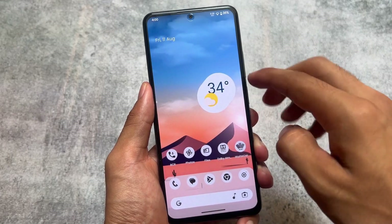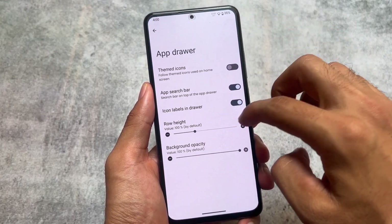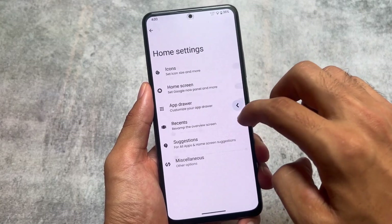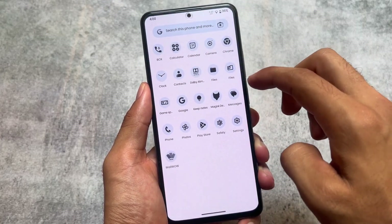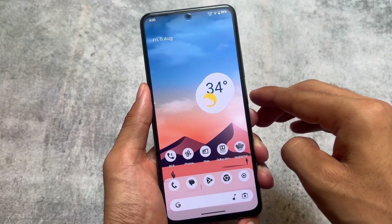The Wallpapers and Style section has the same kind of UI — it's not the new one like in some custom ROMs, but that's completely fine. This is not Android 14, and the Android 14 stable update is coming very soon. I made a video on Android 14's final beta update which you can check out if you want.